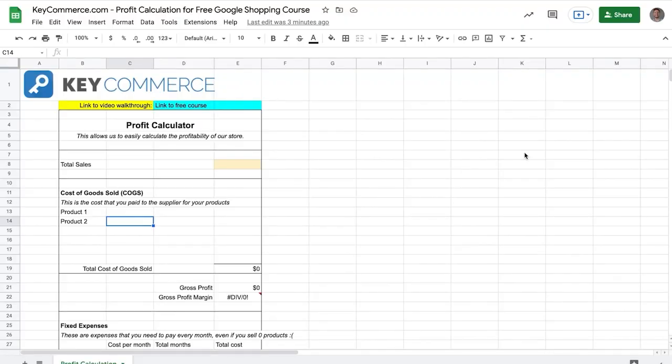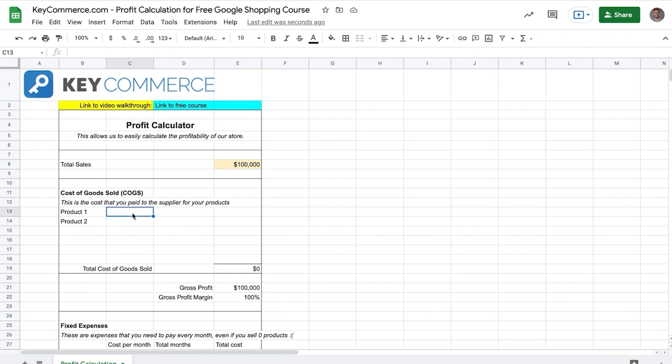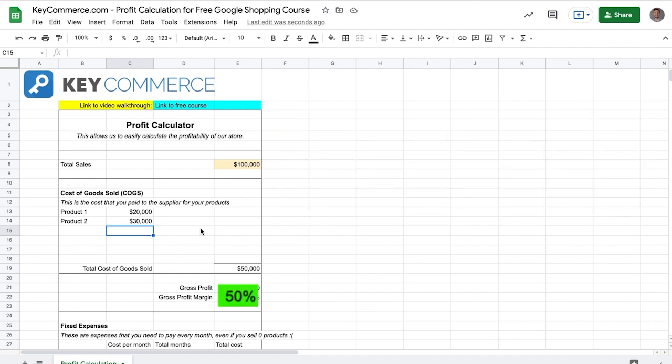Once you have the sheet open, add in your sales in the first section. Let's say $100,000 over the last 12 months. The next box is for cost of goods sold — how much your products cost from your supplier. Say I have two different types of products: $20,000 for the first, $30,000 for the second, giving us a total cost of goods sold of $50,000. The next section calculates our gross profit — total sales minus the total cost of goods sold — giving us a gross profit of 50%. Scrolling down, we'll next enter in our expenses.